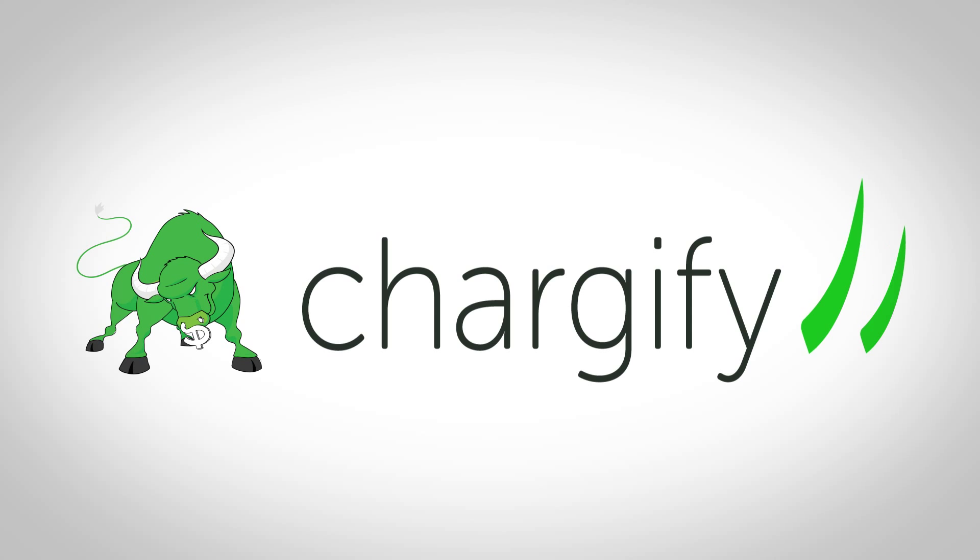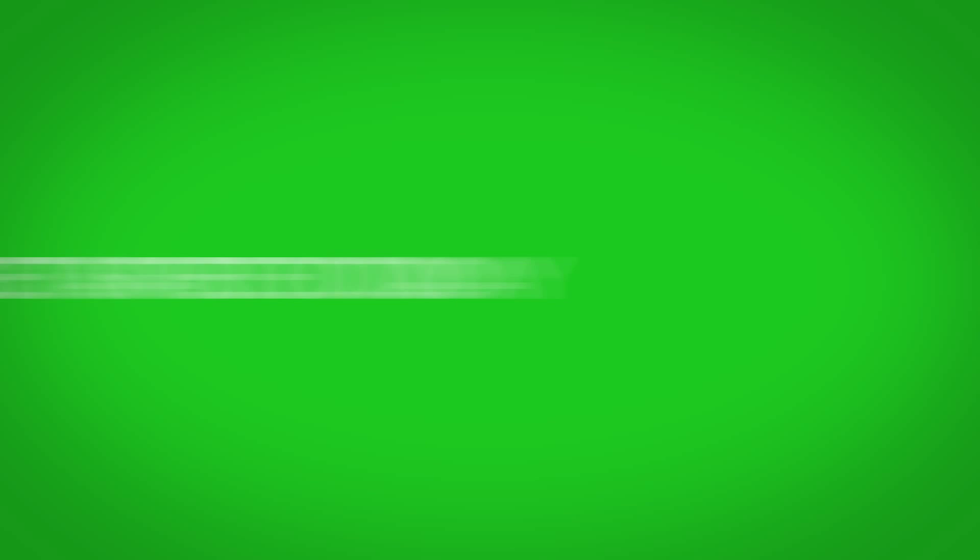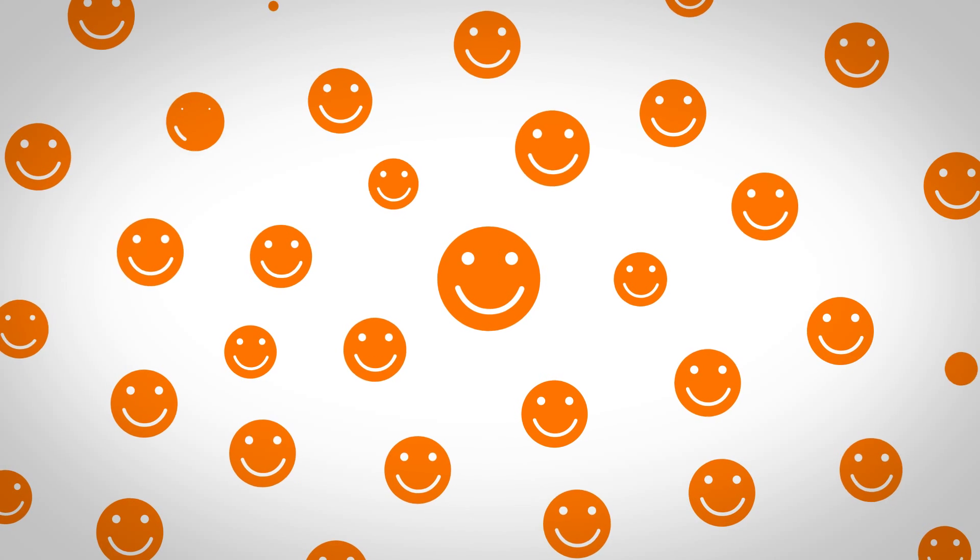Chartify is free to try. Get started today and join the thousands of happy companies that love Chartify.